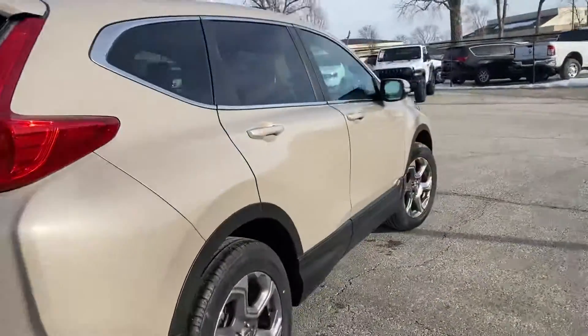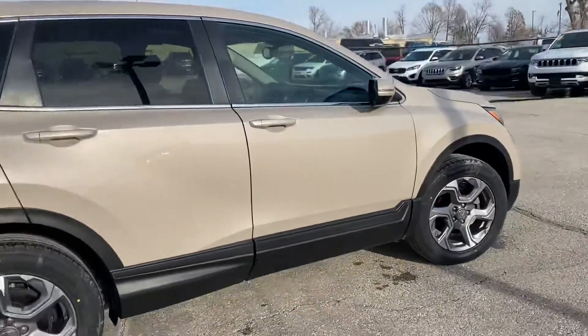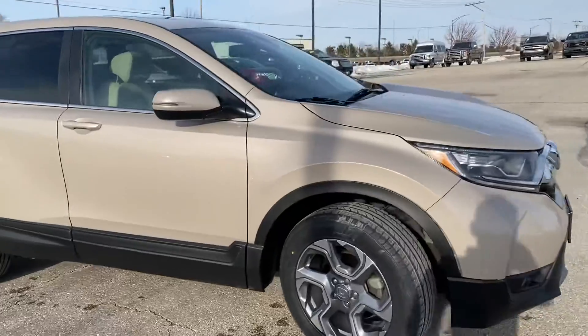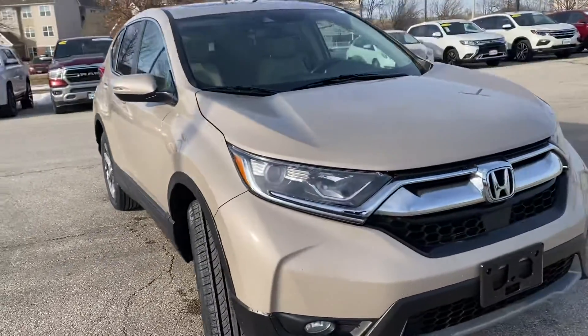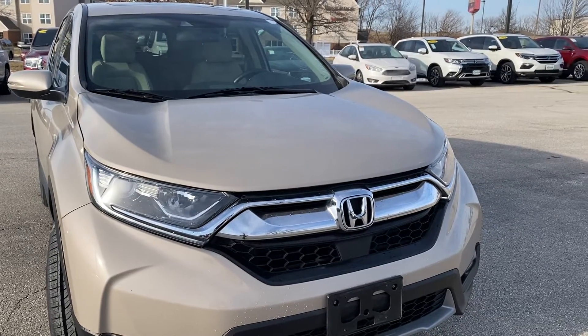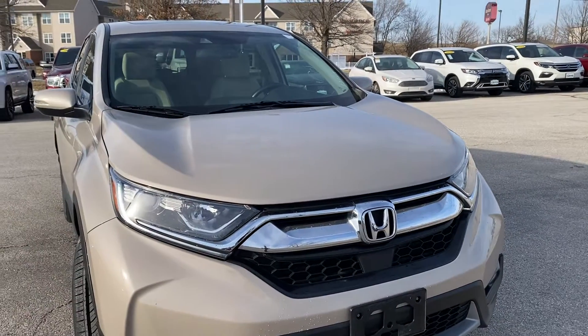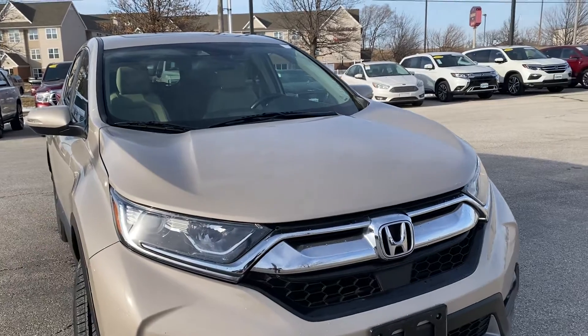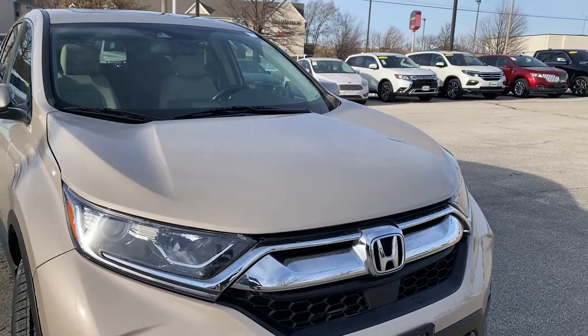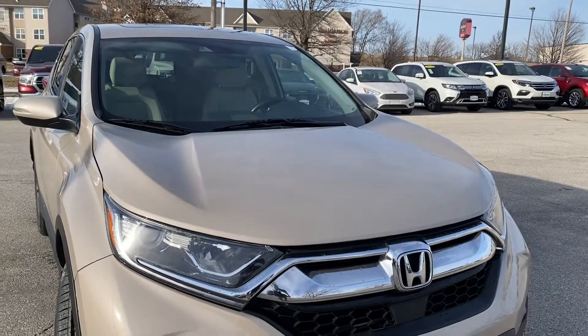It just looks like it's new. I'll get you numbers on this, make sure everything's approved, and see what you think. It's a really cool color — it's kind of like gold but with a little sparkle to it, almost like a flat color. Just let me know what you think and we'll go from there. Thanks, Alicia.